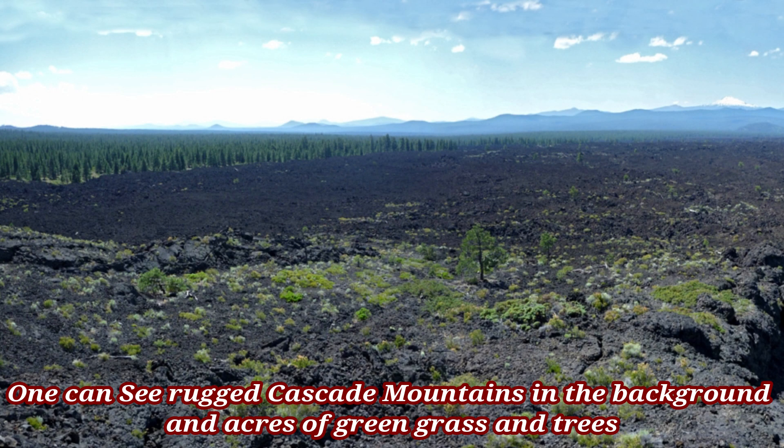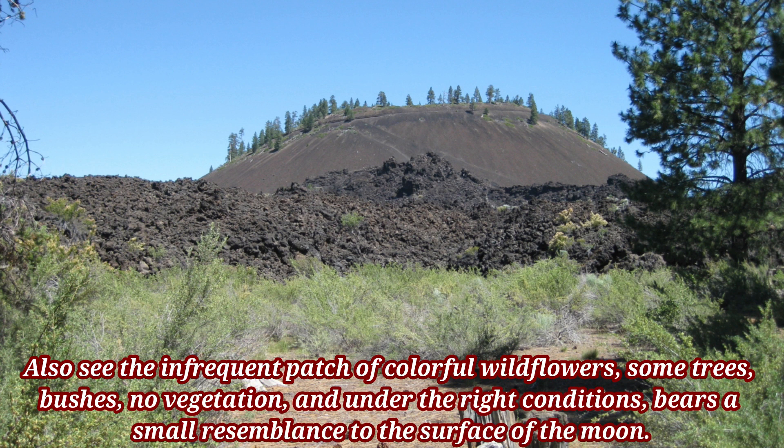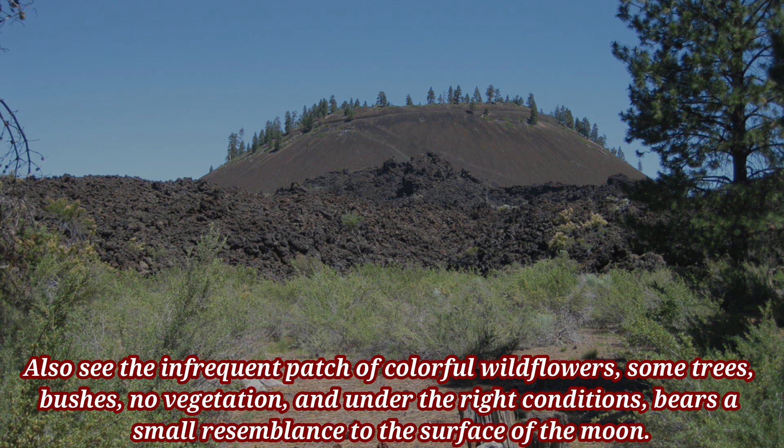From Lava Butte, one can see the Cascade Mountains in the background, and acres of green grass and trees. You can also see infrequent patches of colorful wildflowers. Some areas feature trees and bushes, while others have no vegetation, and under the right conditions bear a small resemblance to the surface of the moon.